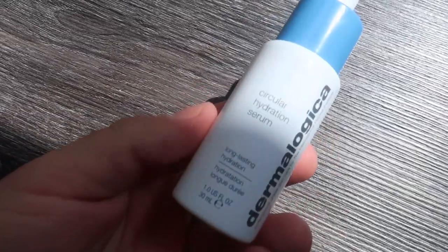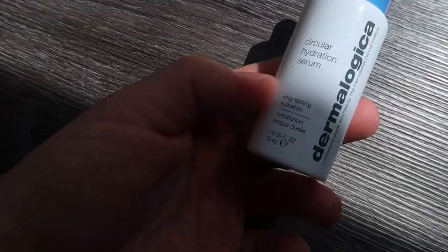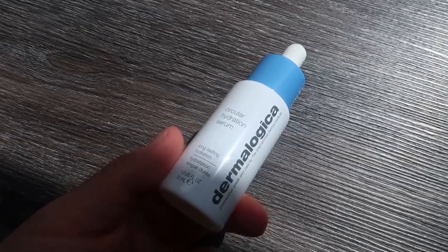From the title you've seen this is the Dermalogica Circular Hydration Serum — that's the full name for it. Whenever we say hydration these days, what comes to mind is that it's essentially hyaluronic acid.